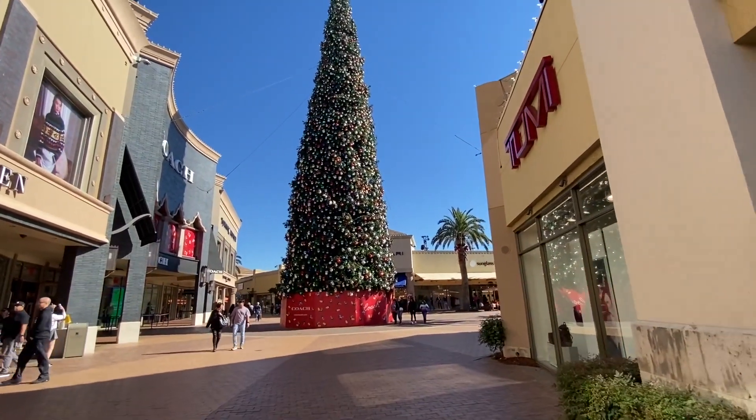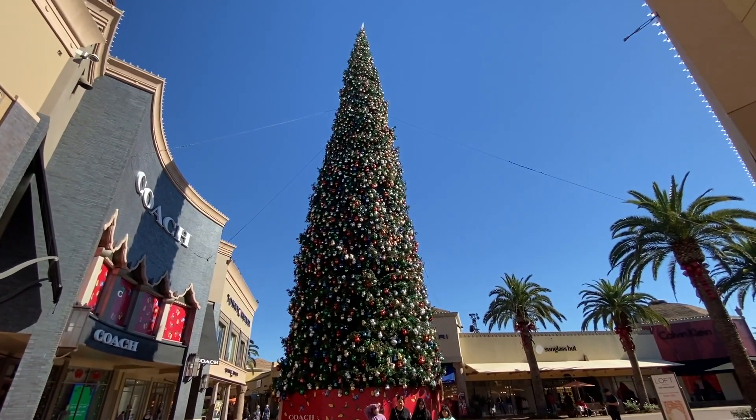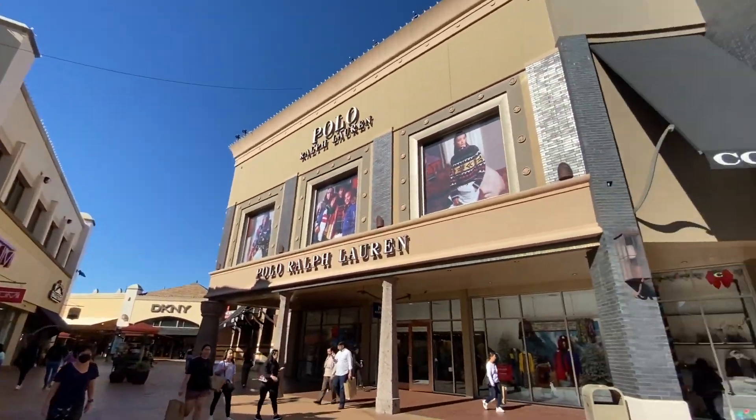Good morning everybody! Today we are back at the Citadel Outlets. The last time we were here was last year. We're here to see what Black Friday deals they have going on and to go to the Disney outlets to see what Disney Christmas merchandise they have so far. Coming to the center of the plaza, there's a beautiful Christmas tree all decked out. On the way in we saw Santa's house — we're going to check that out. The palm trees are decorated too, which is really cool.